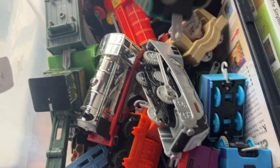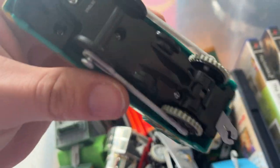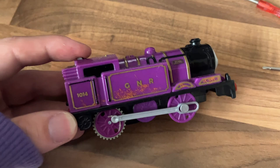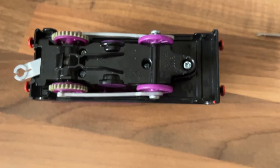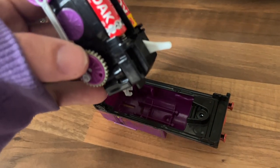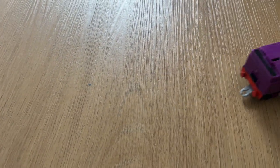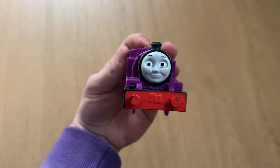Now it's time to look at the Track Master trains. I'm not sure I have the right screwdrivers, but we'll see what we can do. It's super easy to test: just loosen up the screw, lift the panel, change the batteries, reverse it, click the switch, and watch it move. Tested and working! That's one out of about 15 to test.